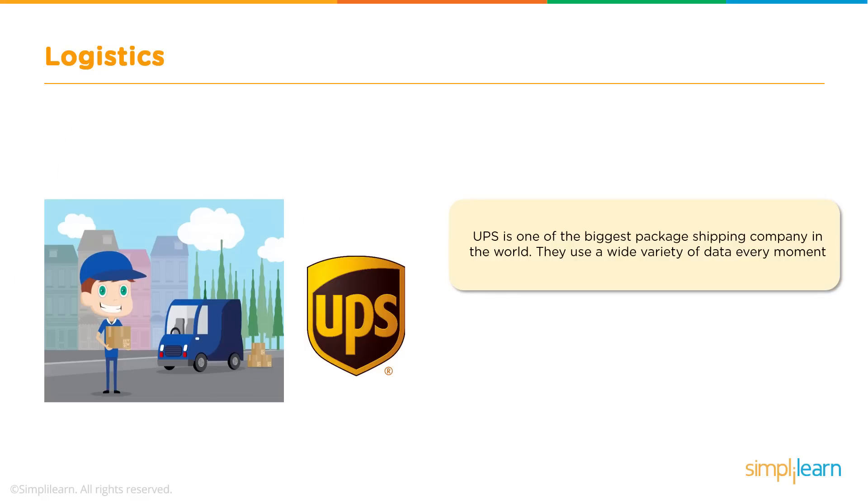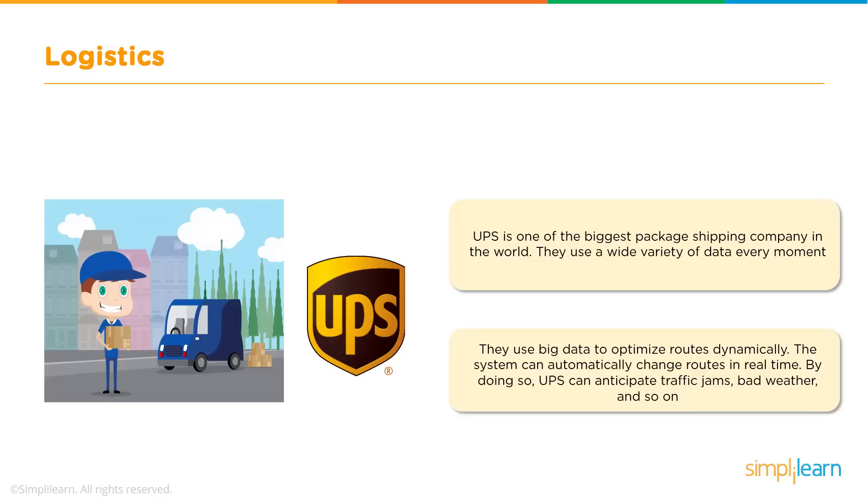Let us now look into a use case of UPS. As you know, UPS is one of the biggest shipping companies in the world, with a huge customer database and working on data every minute. UPS uses Big Data to gather different kinds of data regarding the weather, traffic jams, geography, locations, and so on. After collecting all this data, they analyse it to discover the best and fastest route to the destination. They also use Big Data to change routes in real time.